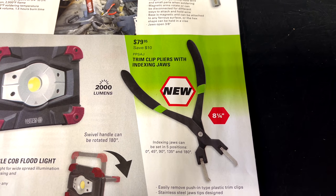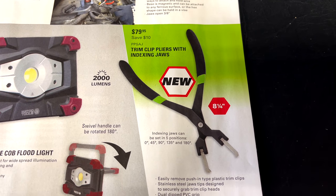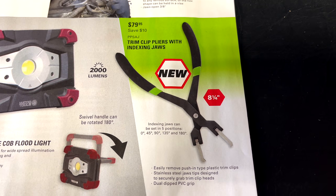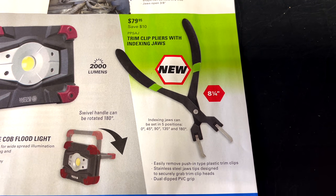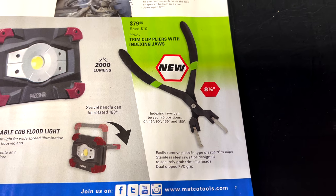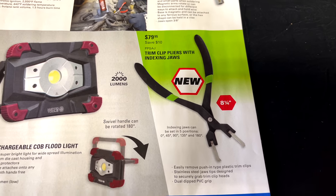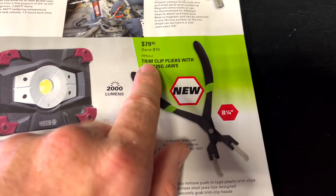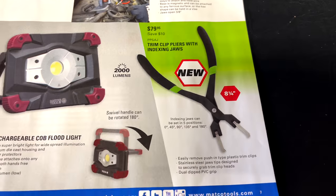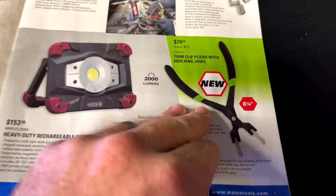This is a brand new tool — the trim clip pliers with indexing jaws. The jaws can be set in five positions: 0°, 45°, 90°, 135°, and 180°, so one tool does the work of five. It's $79.95, saving $10, with an overall length of eight and a quarter inches.